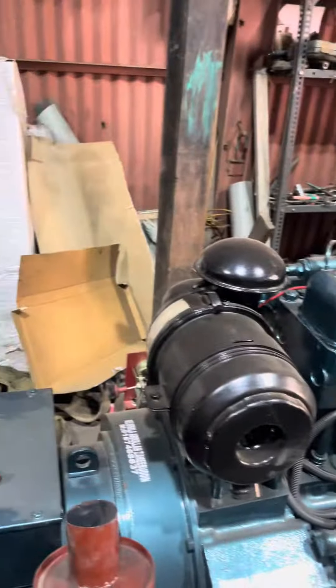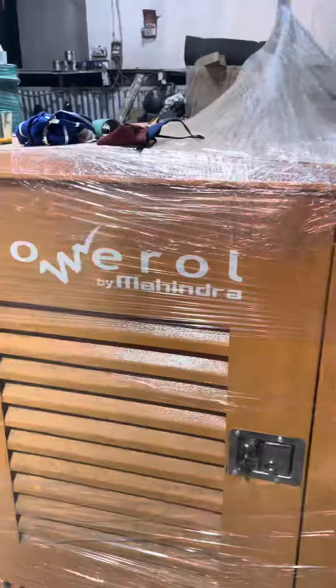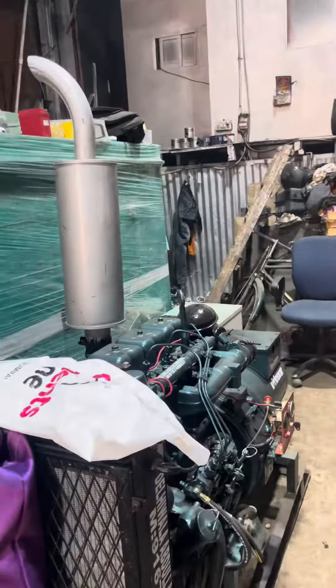We have generator sets available — Mahindra products, Tata Cummins products, and Bajaj products. If anyone needs a generator set, call us. You can call all over India and get a warranty all over India. Thank you so much for watching.